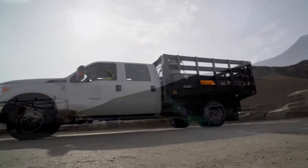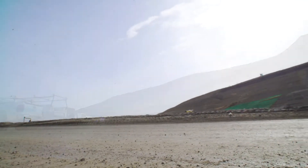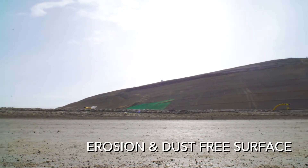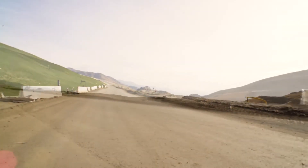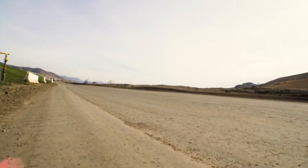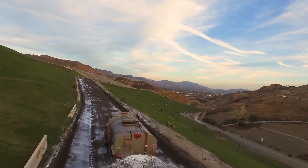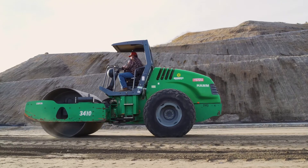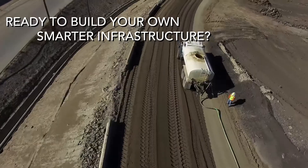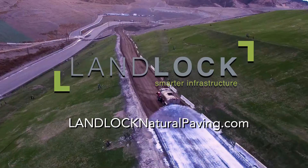The final surface — whether a road, runway, parking lot, or life support area — is an erosion and dust-free surface that, if properly maintained, will gain strength from subsequent topical applications and therefore be an asset, not a liability, in the years ahead. Save time, money, and the environment without compromising on strength or performance. Ready to build your own smarter infrastructure? Visit LandlockNaturalPaving.com.